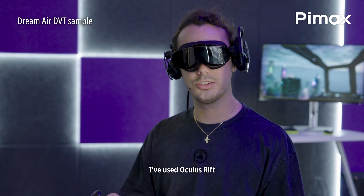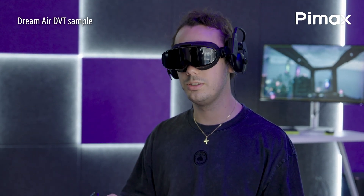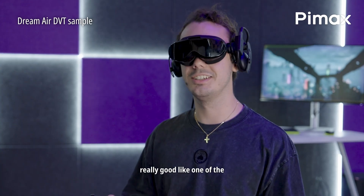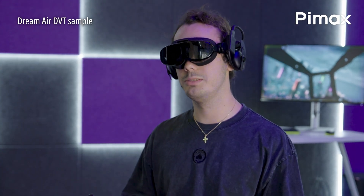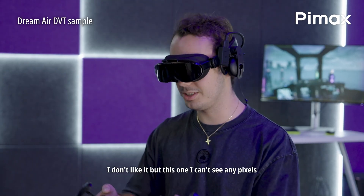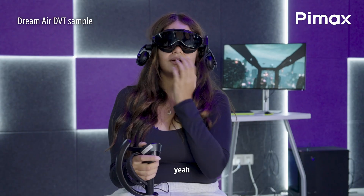I've used Oculus Rift. How does this compare? Really good. One of the main things on the Oculus is there's like a screen door effect — I don't like it — but this one I can't see any pixels.